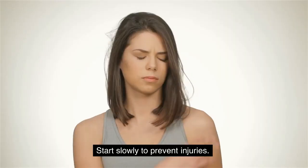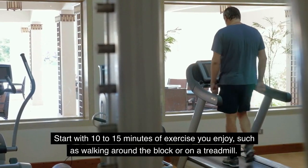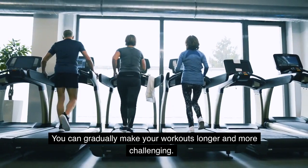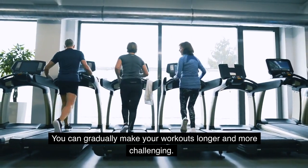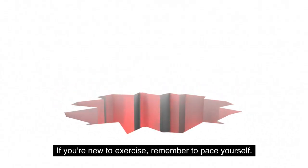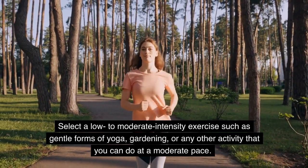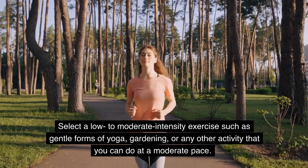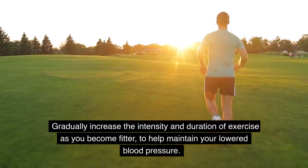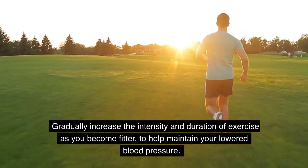Getting started: start slowly to prevent injuries. Start with 10 to 15 minutes of exercise you enjoy, such as walking around the block or on a treadmill. You can gradually make your workouts longer and more challenging. Pace yourself to avoid injury. If you're new to exercise, remember to pace yourself. Select a low to moderate intensity exercise such as gentle forms of yoga, gardening, or any other activity that you can do at a moderate pace. Gradually increase the intensity and duration of exercise as you become fitter, to help maintain your lowered blood pressure.